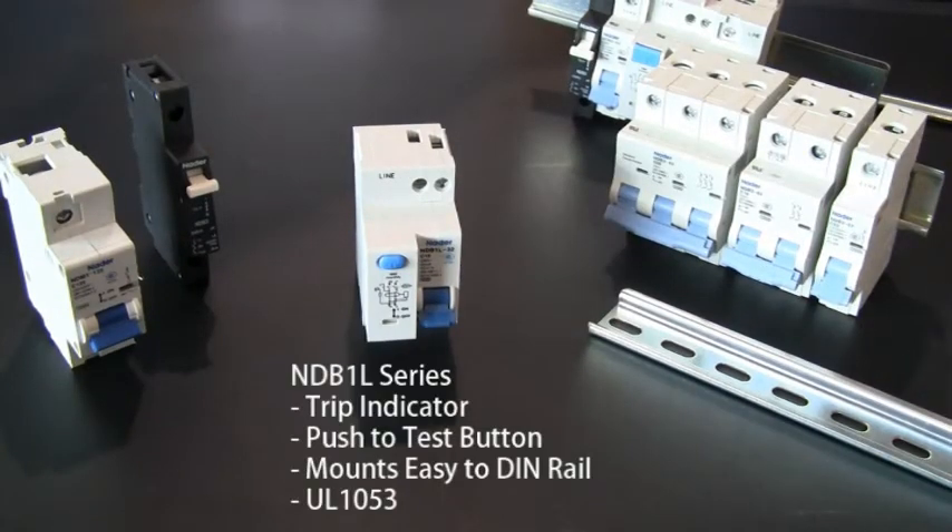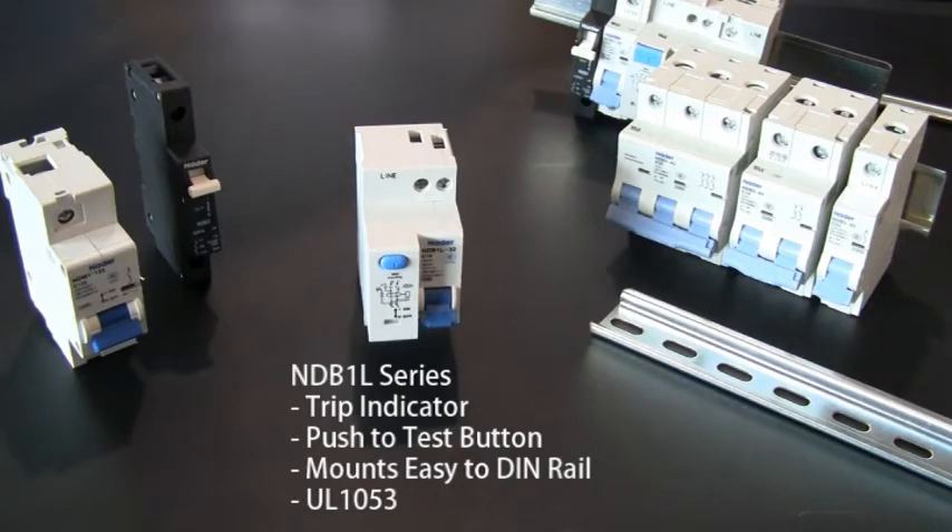I would like to end with one of our most popular circuit breakers, which is our ground fault circuit breaker. Our NDB1L series of breakers are a great choice when you need a ground fault for your electrical equipment.